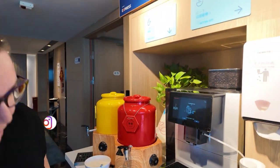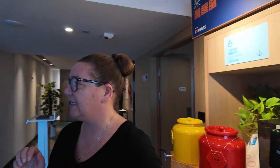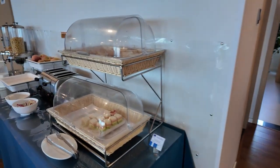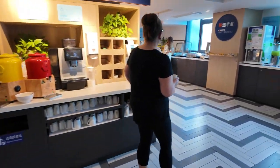Maybe the coffee station is not working... Nope, we have a problem, Houston. Rebecca backed away slowly from the coffee station — she broke it. We've also got some sweets, bread, toast, cereals. So yeah, actually really impressed. Probably better than any Holiday Inn Express breakfast I've had in Australia, to be honest.